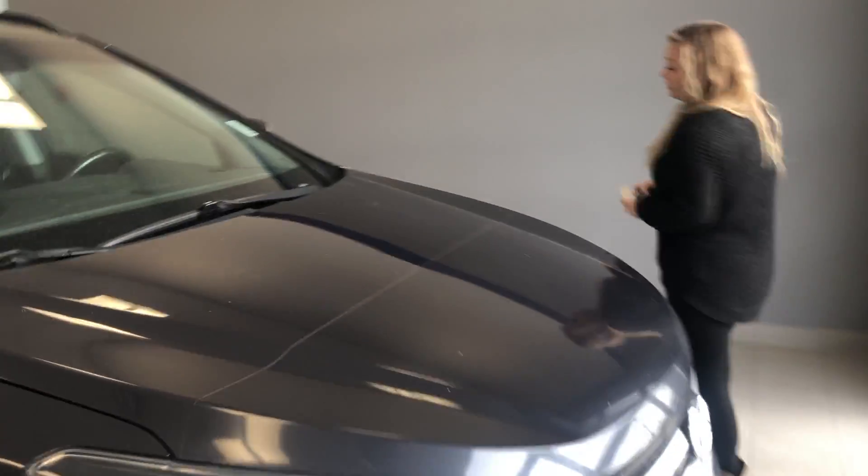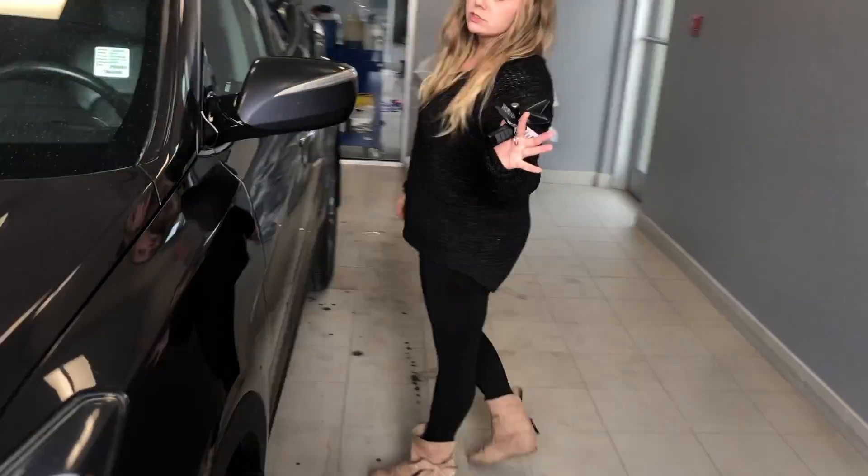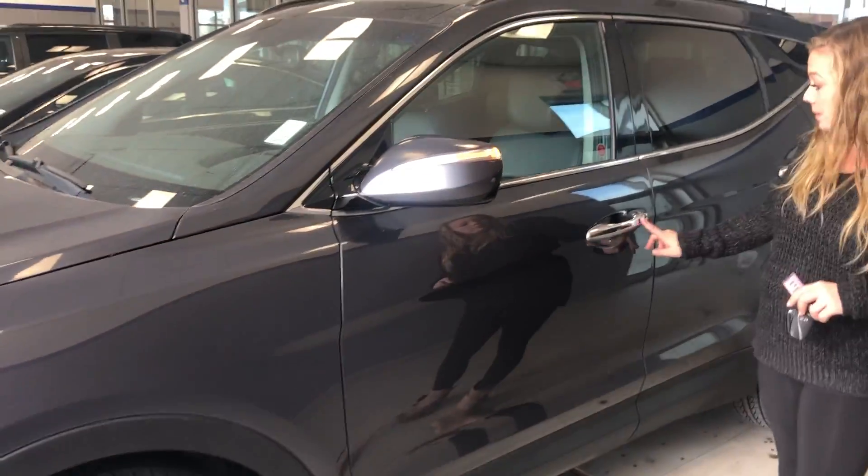I'll show you some of the features it does have to offer inside, and it does already come with a remote starter as well. You have your proximity keyless entry so you can lock and unlock the vehicle by the push of a button.